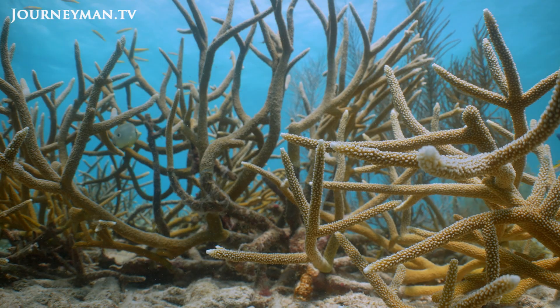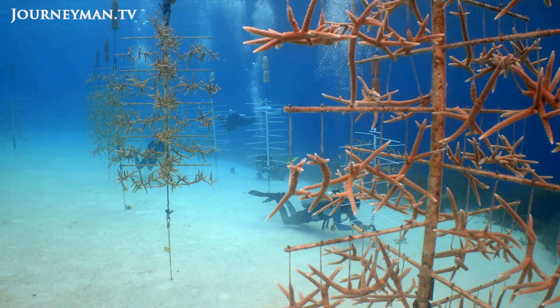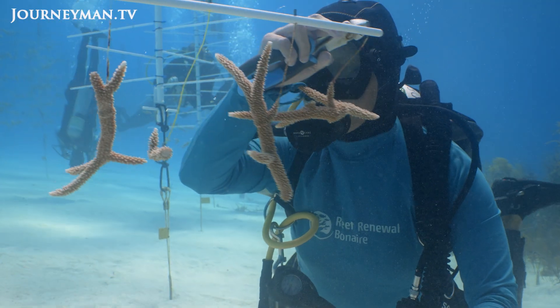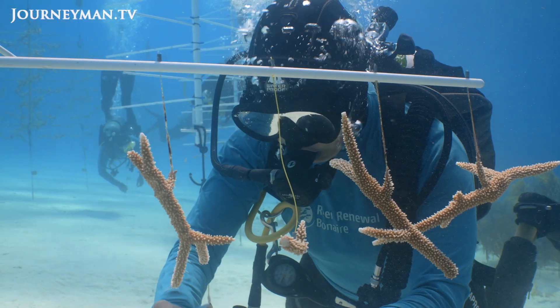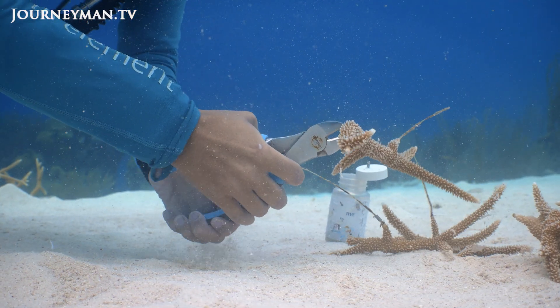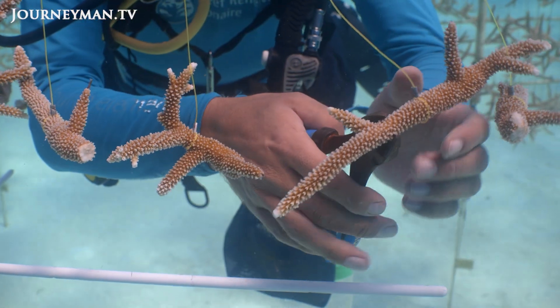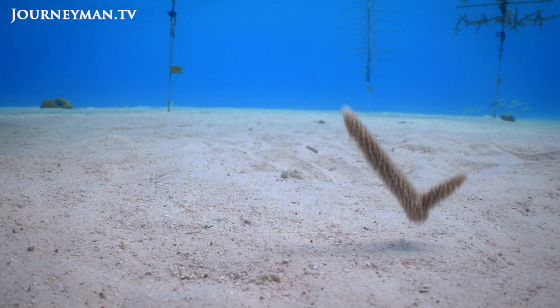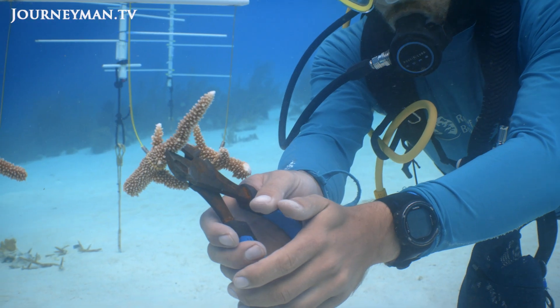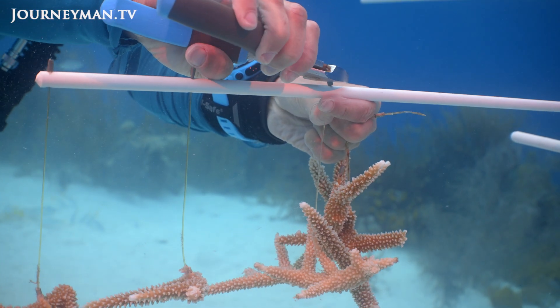Corals are colonial animals, which can reproduce both sexually and asexually. In underwater nurseries filled with trees, new colonies are formed through a technique known as fragmentation. We propagate thousands and thousands of corals in our nursery, just cutting them — like gardening underwater. You can cut a portion of a parent colony and this fragment is able to heal the scar and then start growing, becoming a clone of the parent colony. In this way, we are able to produce and outplant back to the reef almost 10,000 corals per year.